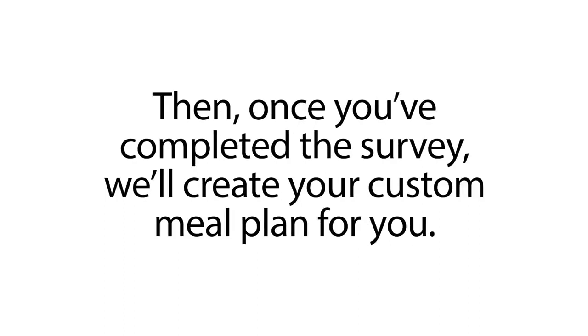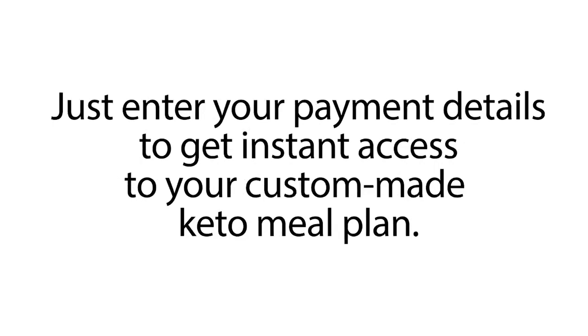Then, once you've completed the survey, we'll create your custom meal plan for you. Just enter your payment details to get instant access to your custom-made keto meal plan. Simple, right?